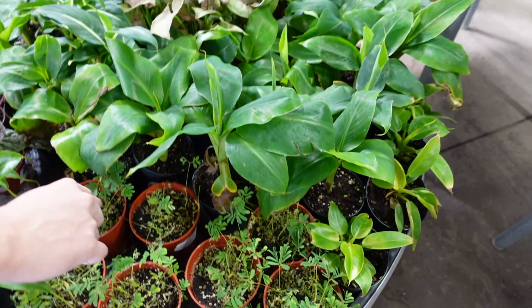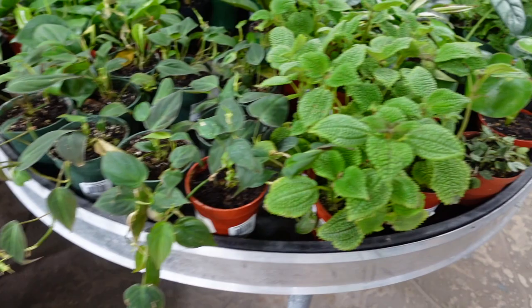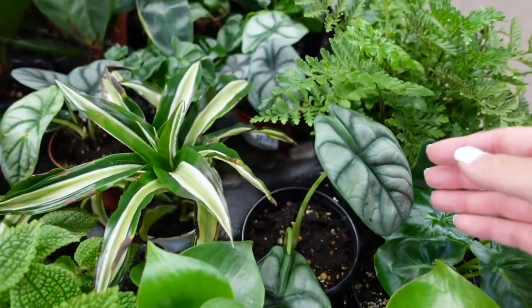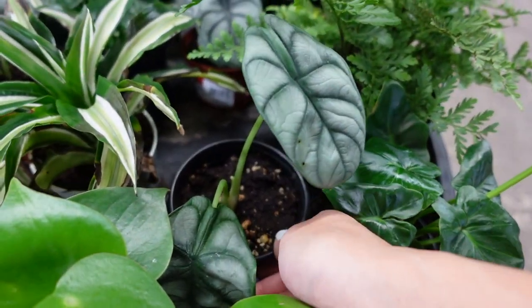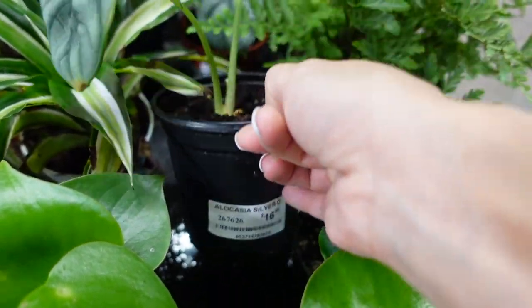I've got some zambunium over here, and then oh — I remember when these were really hard to find and now they're kind of everywhere. $16.99.